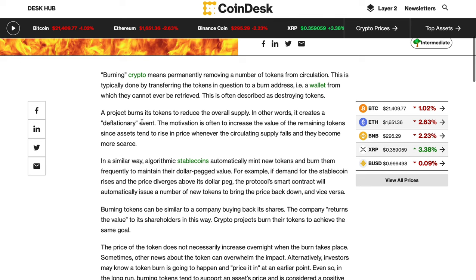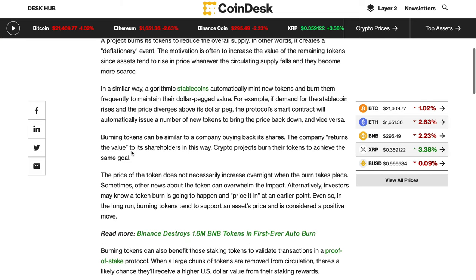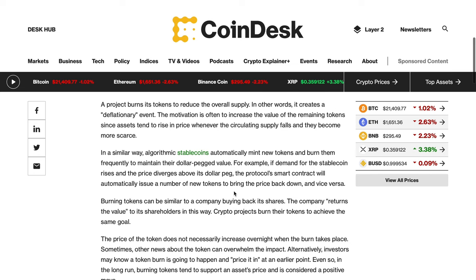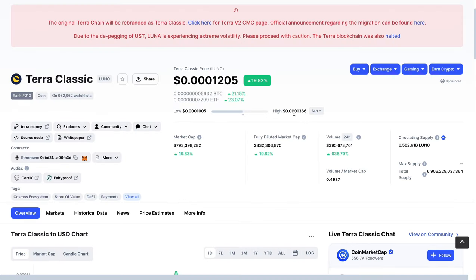This token burn is actually being led by the community — not by Do Kwon himself. Many of the team have moved on to the new chain, Luna 2, but much of the community has stayed with Luna Classic and wants to make this work, which is why we're seeing those massive token burns. Burning tokens can be similar to a company buying back its shares, returning value to shareholders. Crypto projects burn tokens to achieve the same goal.